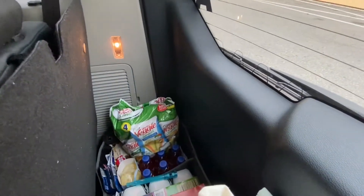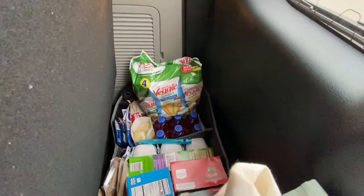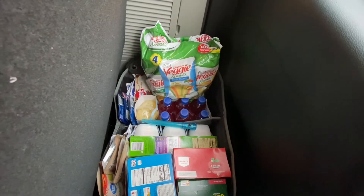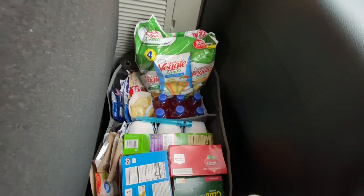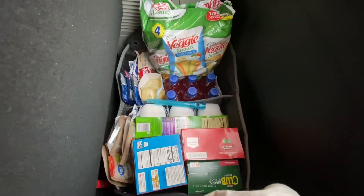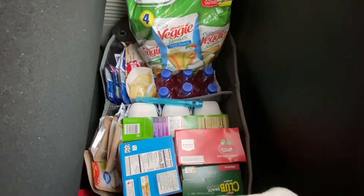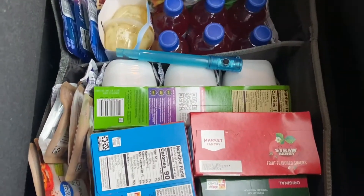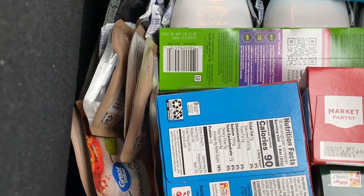The pantry area is equipped with some healthy stuff, all under 100 calories. As you can see, there's some juice, some chips, some fruit, some dessert, and some fruit snacks. Also, you'll see some protein there — we got some tuna and chicken, and some mayonnaise packets so we can make it on the go. All food is non-perishable.